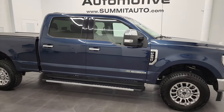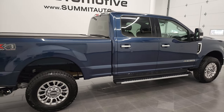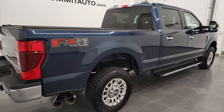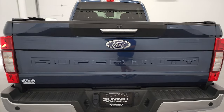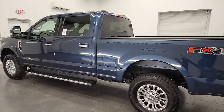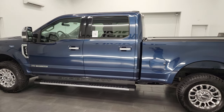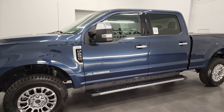Hey, this is Brett, and this 2020 Ford F-250 Crew Cab Short Box XLT FX4 is stock number 13291Z. I am here at Summit Automotive in Fond du Lac, Wisconsin, your new and used heavy-duty truck headquarters. This 2020 Ford F-250 has the 6.7-liter power-stroke diesel engine.